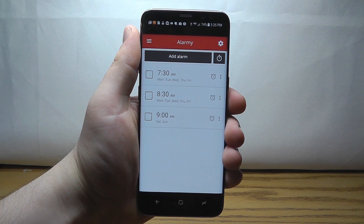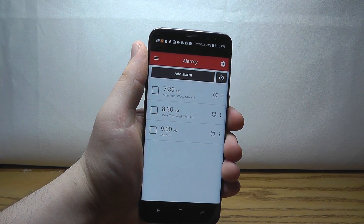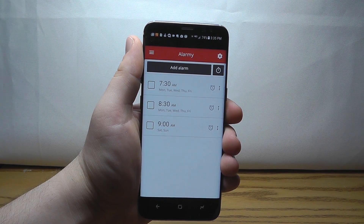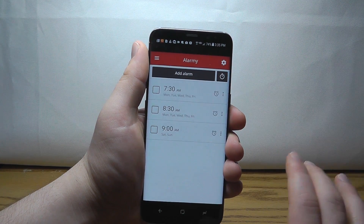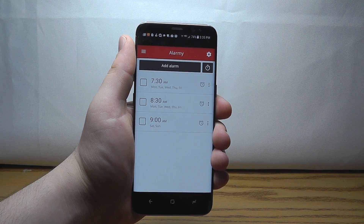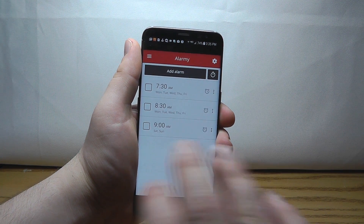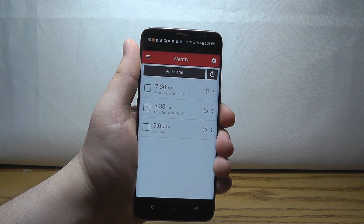The Alarmy app allows you to add amazing alarms to your device that are sure to wake you up. They have a lot of additional settings and safeguards to make sure you get up on time and make your meetings.